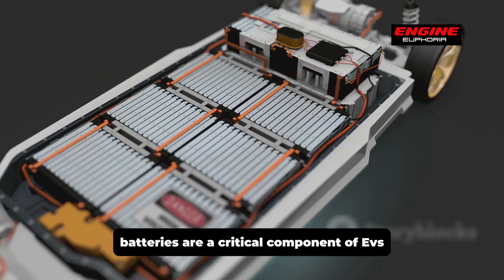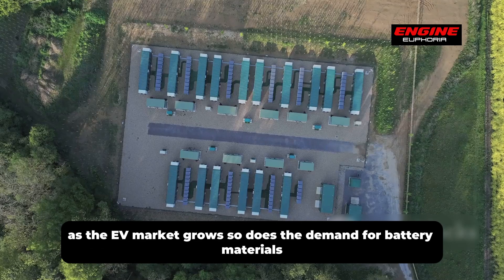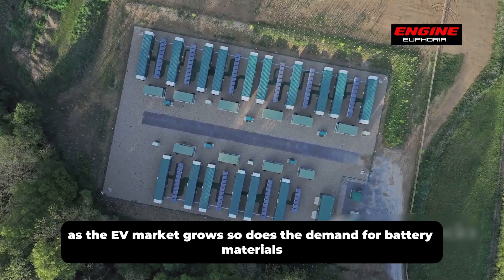Batteries are a critical component of EVs. They power the vehicles and determine their range. As the EV market grows, so does the demand for battery materials.